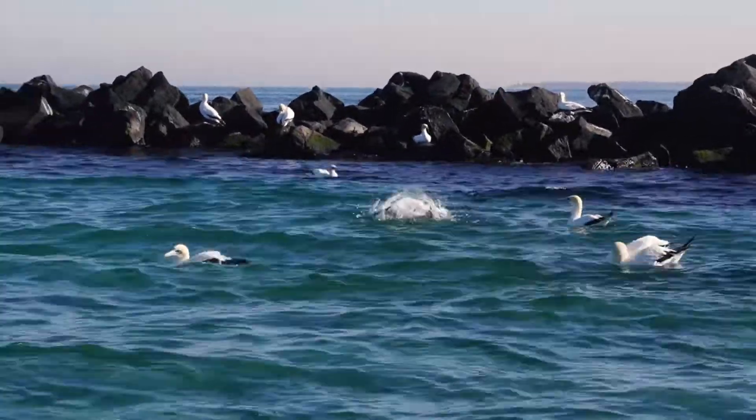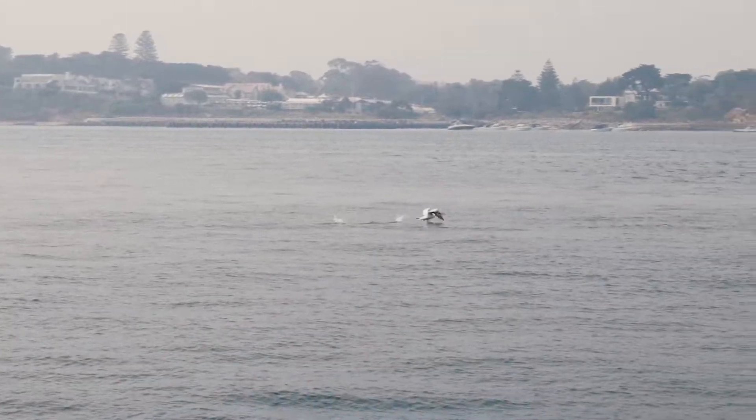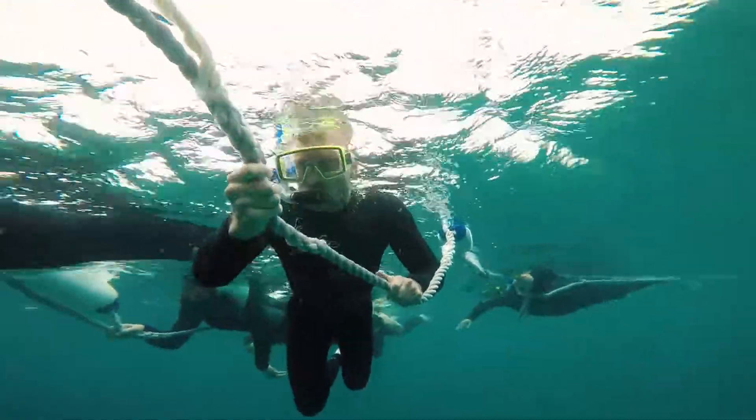Another extraordinary adaptation of the Australasian gannet is their vision. As these birds spend time both above and below the water, their eyes need to adjust to both conditions. As our eyes are equipped for seeing in the open air, we would need a mask to see clearly underwater.